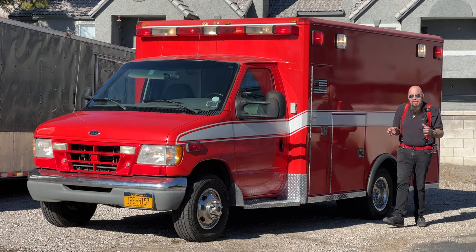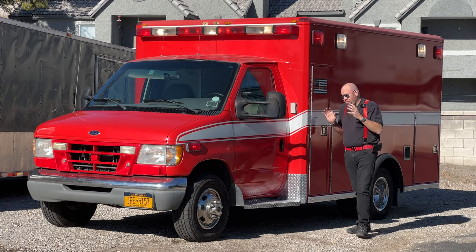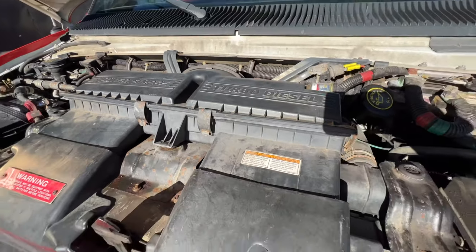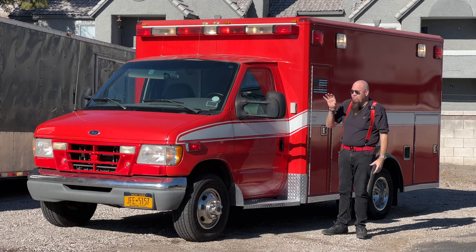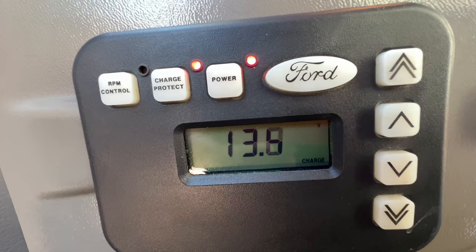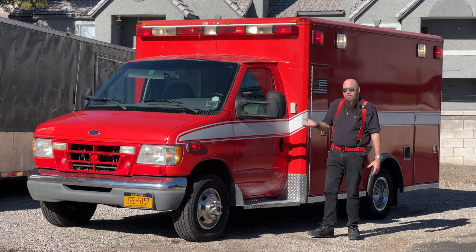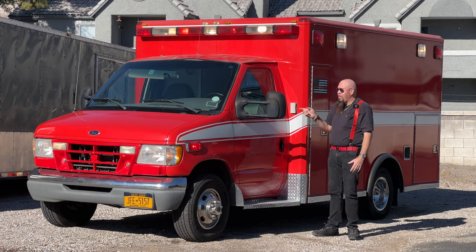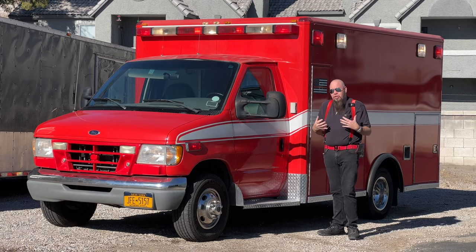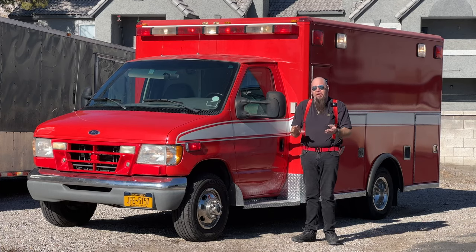Okay, so what we have here is a 1999 Ford E350 van with the 7.3 liter turbo diesel engine, which is the most coveted, most powerful engine you could possibly put into one of these vehicles. You're going to hear the idle ramping up and down because it has an idle speed control monitoring system that raises the idle to give it extra power to run all the electronics. This is a Wheeled Coach conversion ambulance — a Type 3.